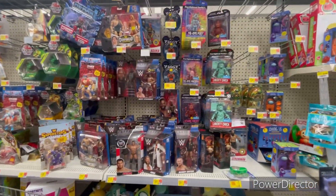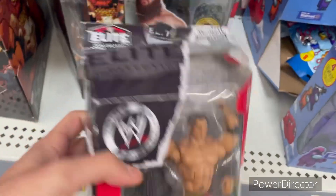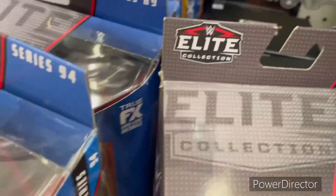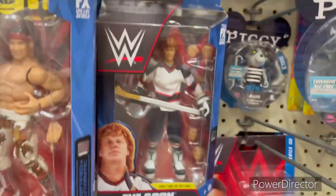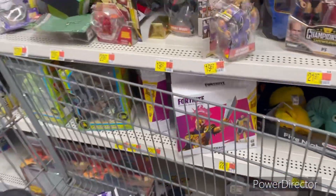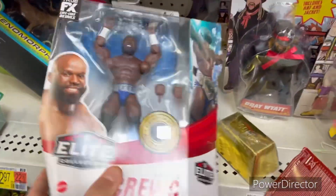Okay guys, I'm here at Walmart — look at this selection. They have the Ruthless Aggression Batista. There's Cesaro, Braun Strowman — all three are Strowman's — and Randy Orton, which I just picked up. Also Edge, Drew McIntyre, Cesaro again, Randy again, Ricky the Dragon Steamboat, The Goon collector's edition, Oscar Basic, Andre the Giant, Hulk Hogan Championship Showdown, and Apollo Creed. One Apollo is open — they took the US Championship off the figure.